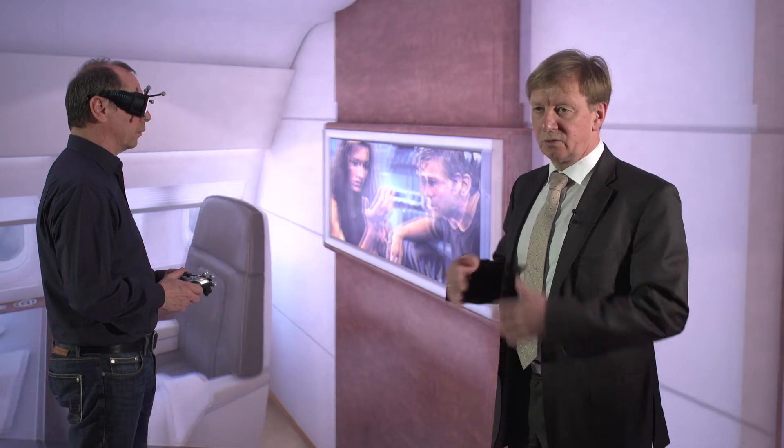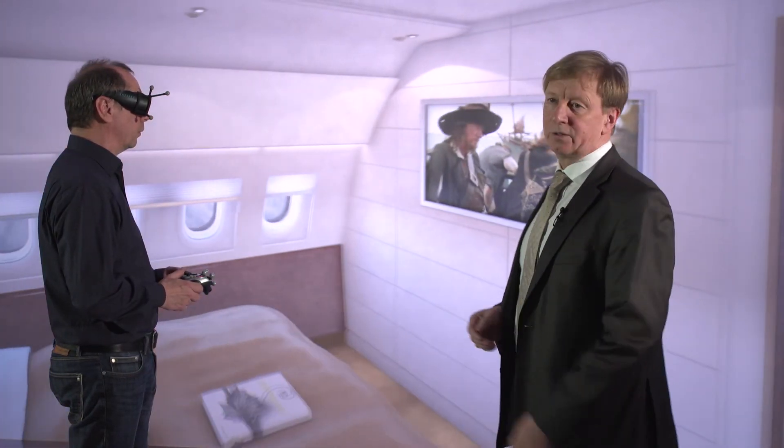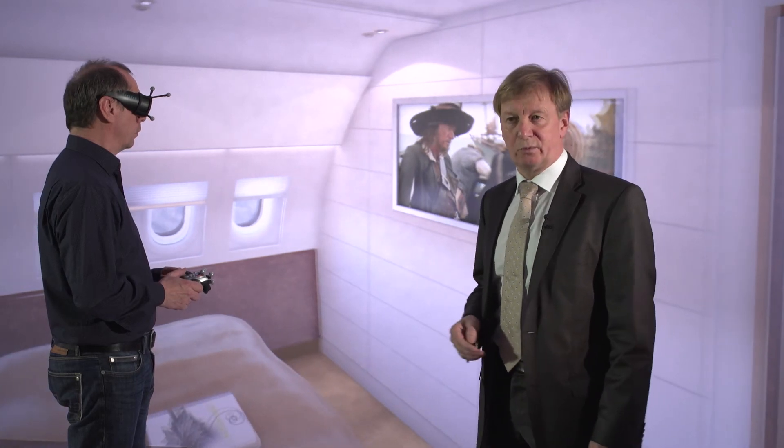If you are buying a house, you would like to see how it will look like at the end. And here you are entering the aircraft and you see what you will get at the end.